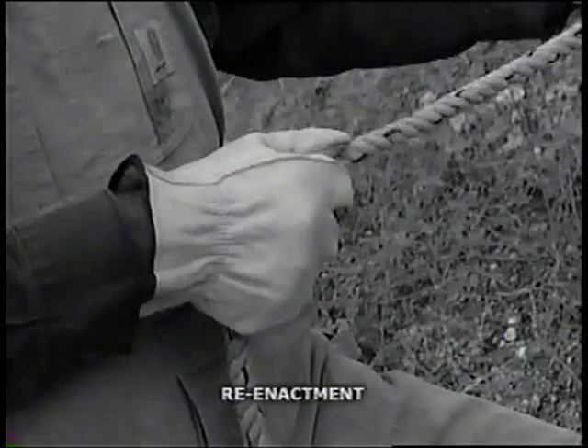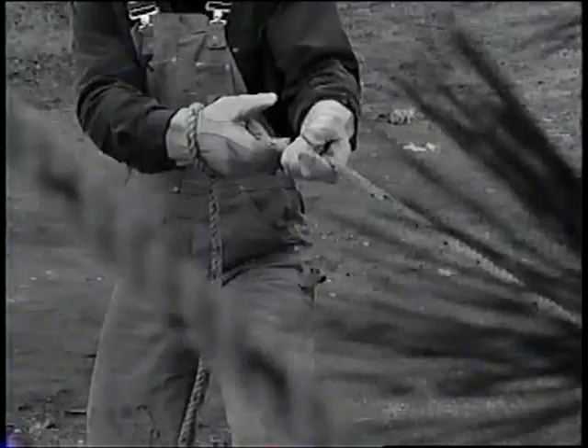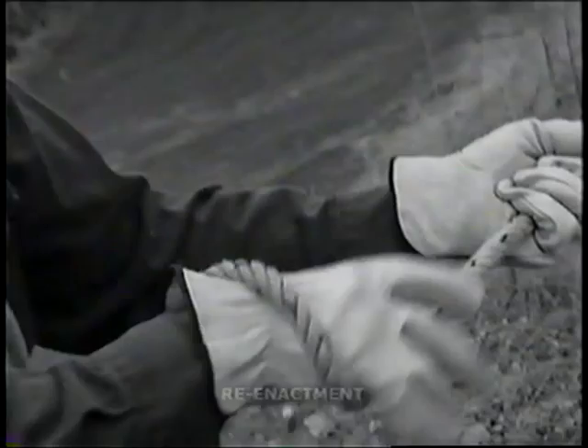The top of the pole was tied off with a line and secured to a tree nearby. A third ground crew member put tension on the line to pull the top of the pole away from the crew in the bucket truck toward the tree. Jerry was operating the chainsaw and he made the cut.